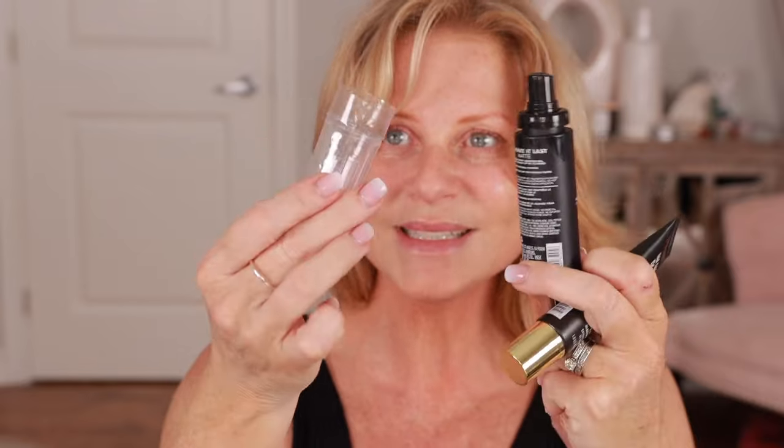I picked up Milani eyeshadow, Milani No Pore Zone Primer, and Milani setting spray. I also got a Smashbox concealer for another video and the L'Oréal Extraordinary Oil Flash Blow Dry leave-in mist — this came highly recommended by my friend Aura, who's been in the beauty industry forever and swears by it. I want to try that out.